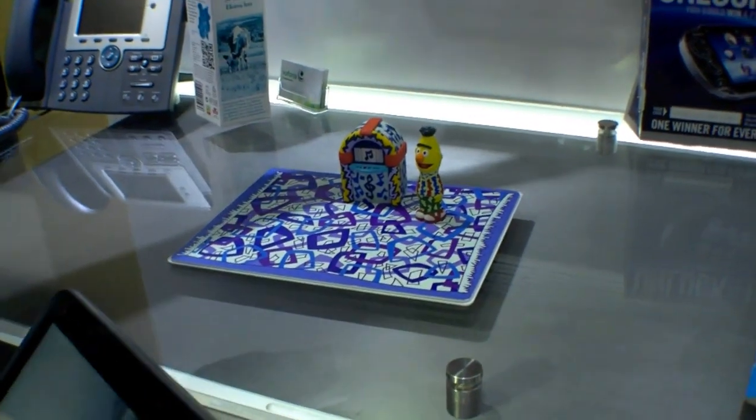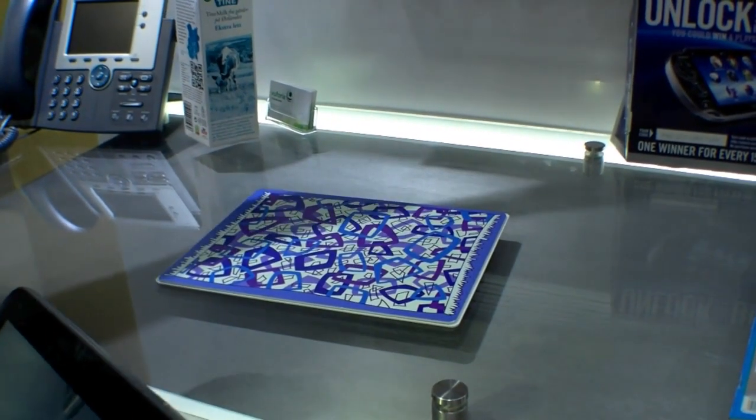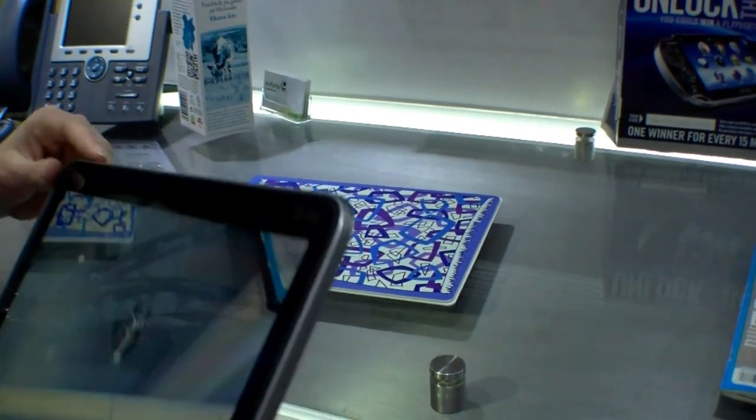And then I'll jump over here to one of our advertising Augmented Reality apps. So this was an example of how Augmented Reality can be used for education.